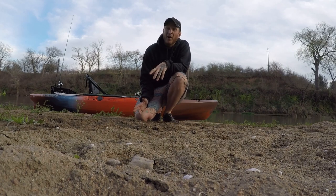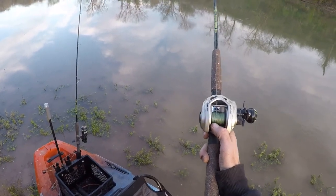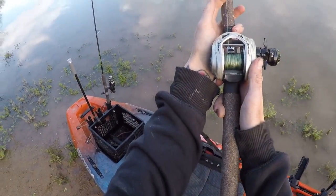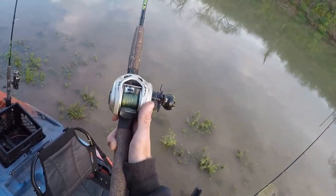We got baits out and we're just going to sit here and wait, let it go dark, and see if we can get somebody to eat that chicken we bought from the store. Something's picking it up — check that out. It's not me. And that's on the chicken.